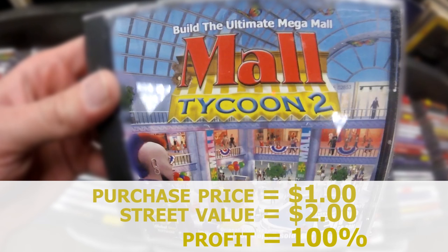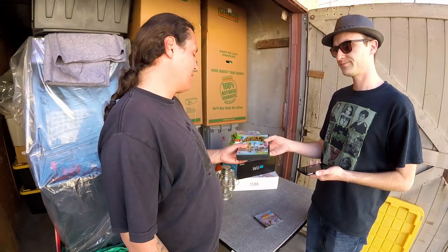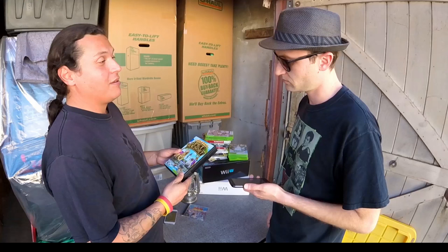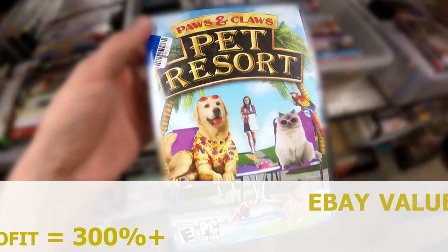And what about Paws and Claws Pet Resort? It commands a very high price for being unremarkable and forgettable. eBay has the PC version at nine dollars — much higher than the DS version. He offered me $4.50. What can I say — I'm almost multiplying my money by five. I paid 95 cents for it. I'm going to take the money and run.